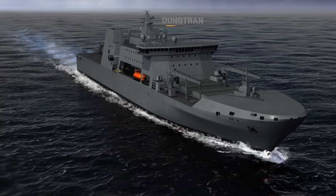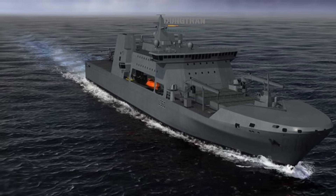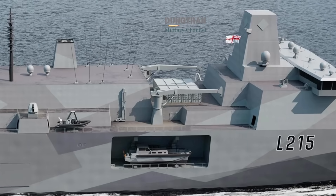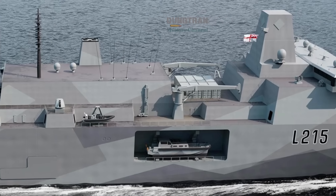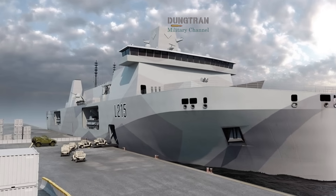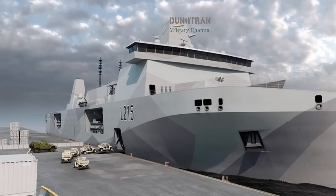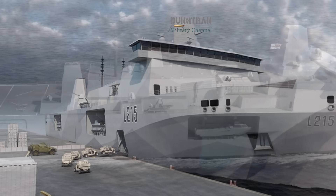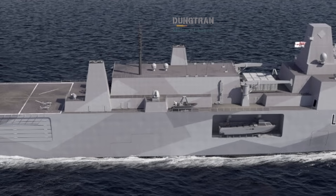Australia's Sea 2200 program, which aims to improve sea lift and littoral capabilities, is seeking designs that resemble the MRSS concept. Australian defense media, such as Defence Connect, have already suggested that Elida Strike could serve as a model or partner platform for Australia's next wave of maritime projects.